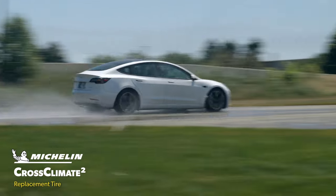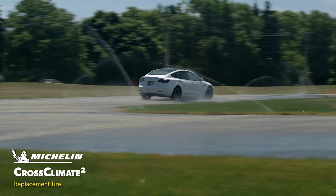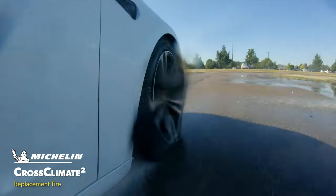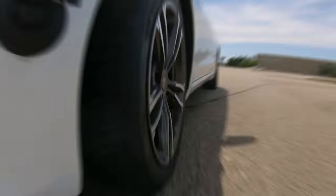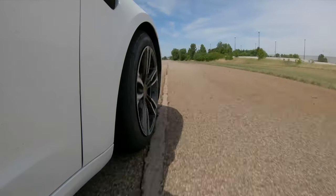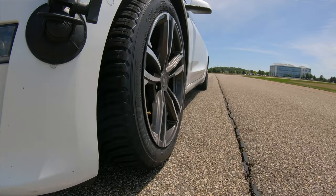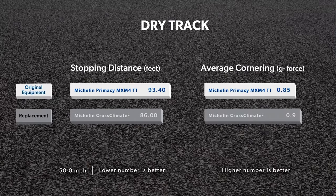With such a huge advantage in grip, it was no surprise that the Cross Climate 2 set significantly faster laps, and our drivers strongly preferred its subjective characteristics as well. Once the track dried off, we compared objective braking distances and lateral traction, and the Cross Climate 2 was the leader once again. Its 7-foot braking advantage and 0.05 g additional grip on the skid pad are both notable figures that can easily be felt by the driver.